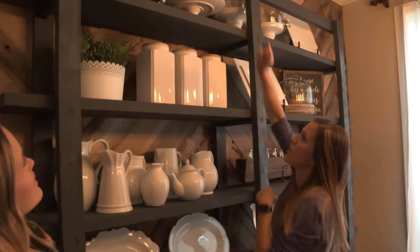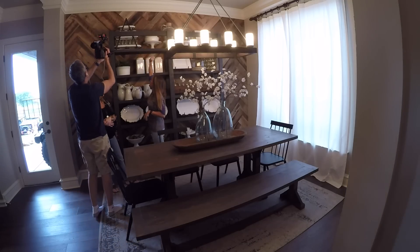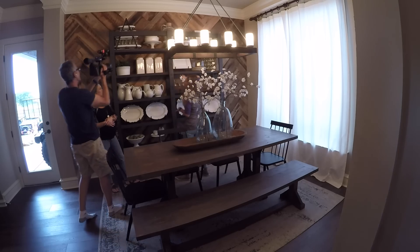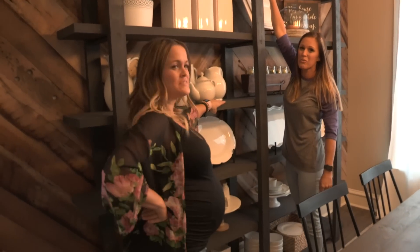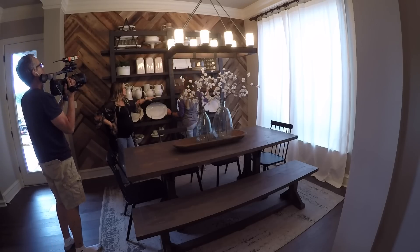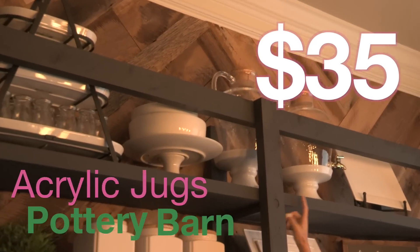This is Ikea. Everybody asks about this serving tray up here — that's from Sam's. Whitney found it at Sam's and got us both one, that's how we shop. These jugs up here, we used them at Whitney's baby shower. Actually, every bit of this stuff was used at Whitney's baby shower. Those two jugs are from Pottery Barn and they are acrylic — they can't break.